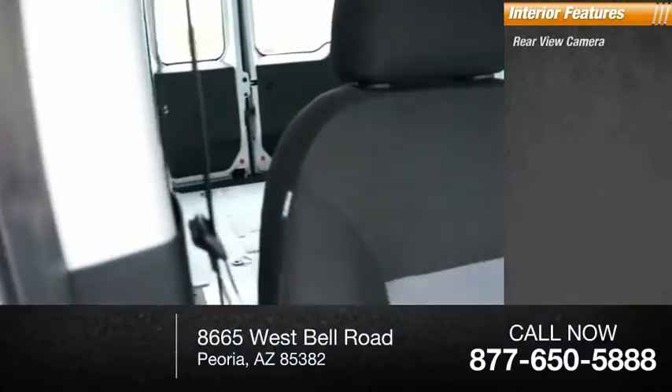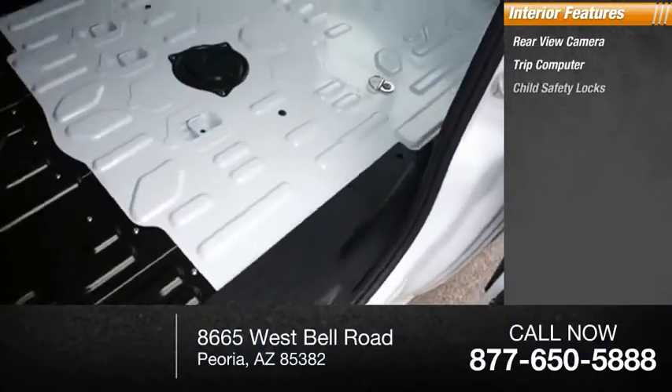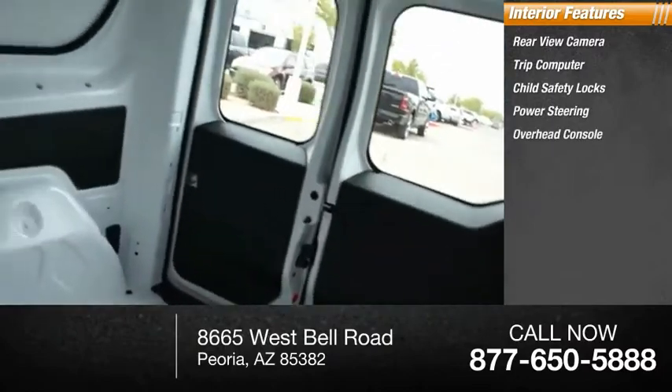Inside you'll find rear-view camera, trip computer, child safety locks, power steering, and overhead console.